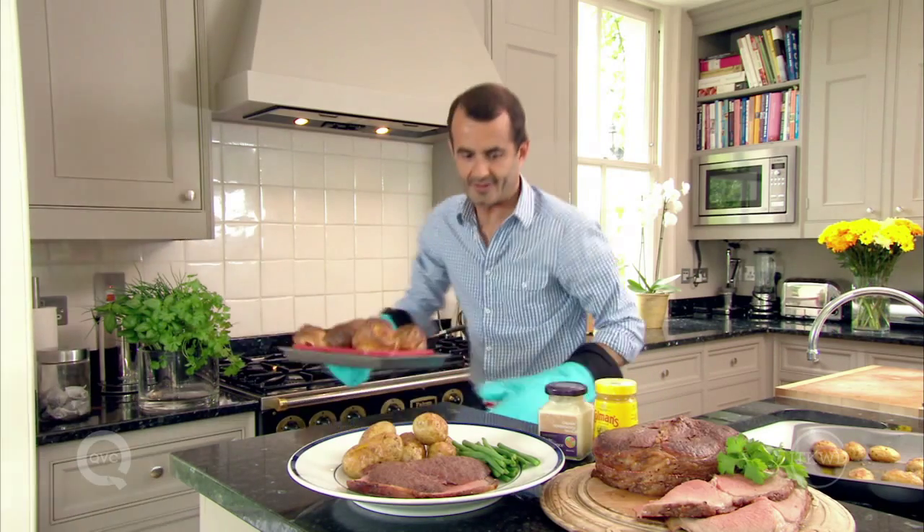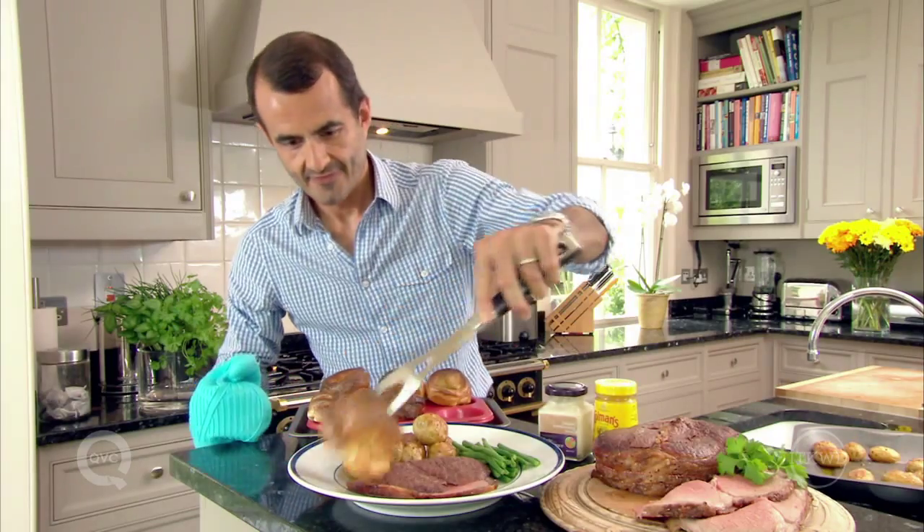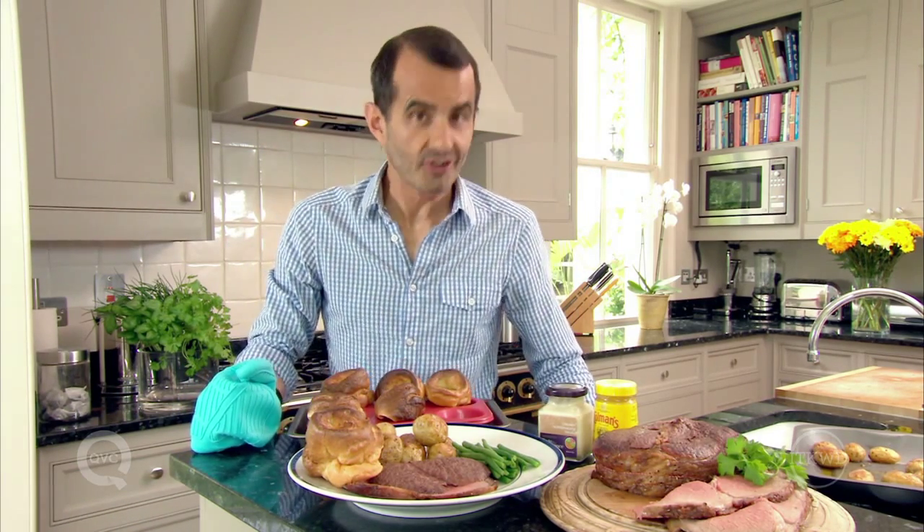Yorkshire pudding really doesn't like waiting around, so get everybody to the table, carve the beef, and then bring in the Yorkshire pudding. There you go — a crisp, delicious cloud of British tradition.